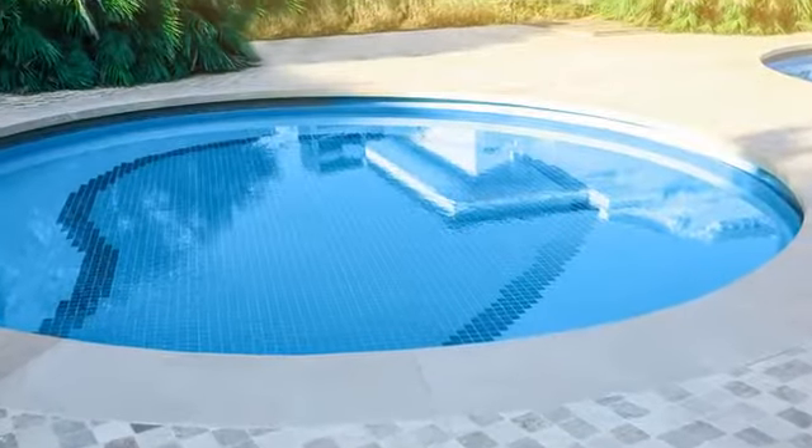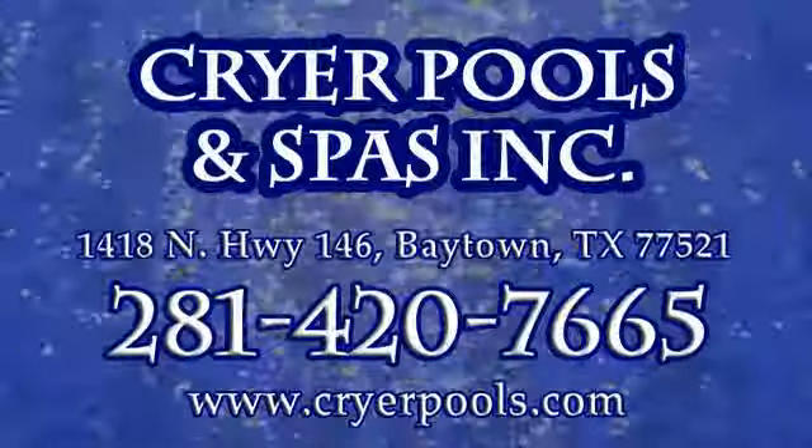Radiant Pools are available in a wide variety of sizes. Stop at Cryer Pools and Spas today to learn more.